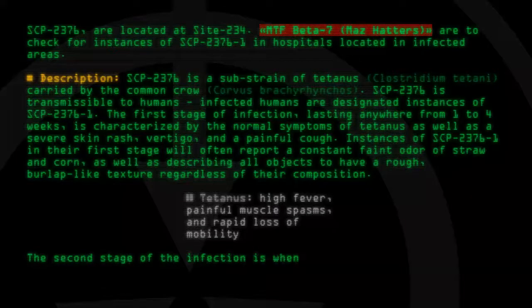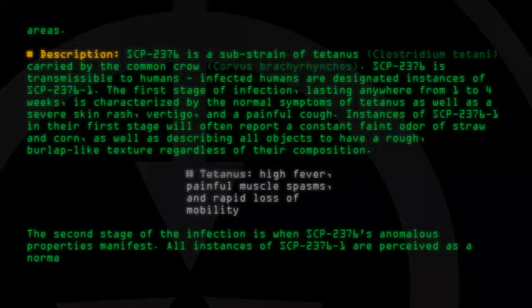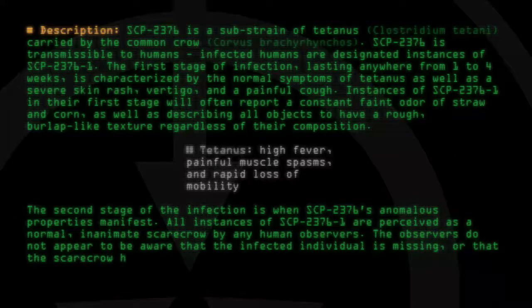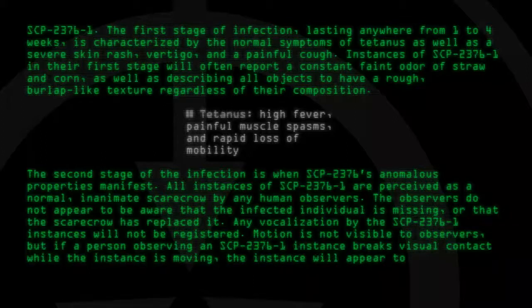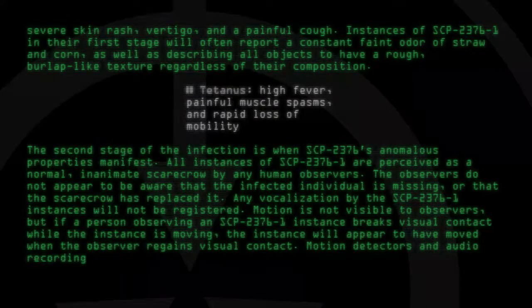The second stage of the infection is when SCP-2376's anomalous properties manifest. All instances of SCP-2376-1 are perceived as a normal, inanimate scarecrow by any human observers. The observers do not appear to be aware that the infected individual is missing, or that the scarecrow has replaced it. Any vocalization by the SCP-2376-1 instances will not be registered. Motion is not visible to observers, but if a person observing an SCP-2376-1 instance breaks visual contact while the instance is moving, the instance will appear to have moved when the observer regains visual contact.